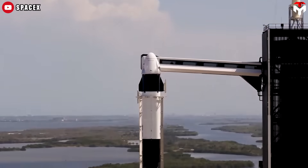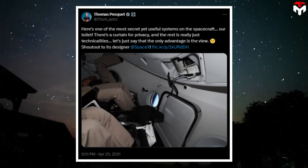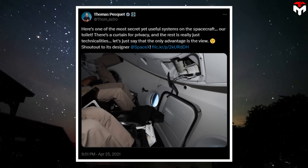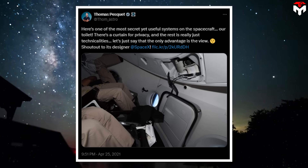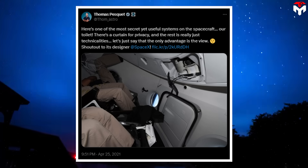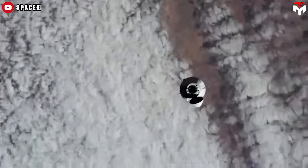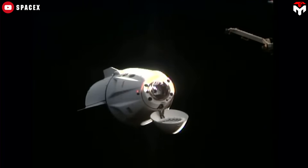The unique toilet design on Dragon made European astronaut Thomas Pesquet exclaim: "Here's one of the most secret yet useful systems on the spacecraft — our toilet. There's a curtain for privacy, and the rest is really just technicalities. Let's just say the only advantage is the view. Shout out to its designer." Space travel has come a long way, but if there's one universal truth, it's this: even in orbit, a good bathroom makes all the difference.